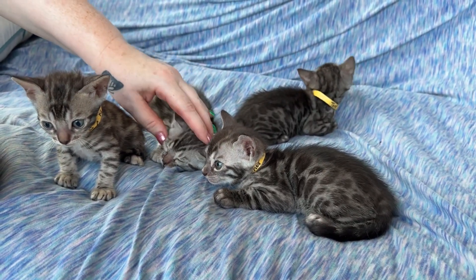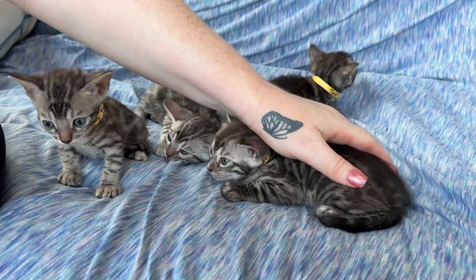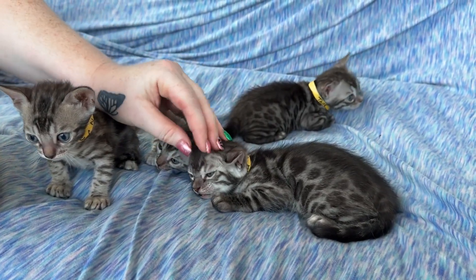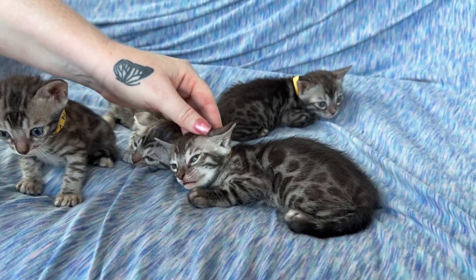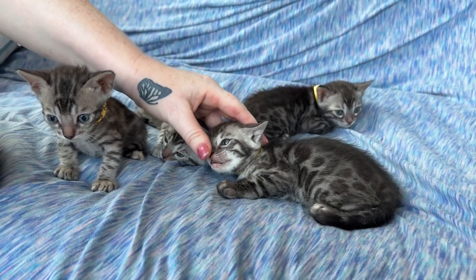I feel like I need to be spraying them with some water, but I can't because then they get wet. So, this boy is Cypher.